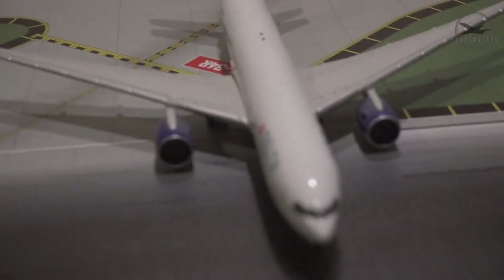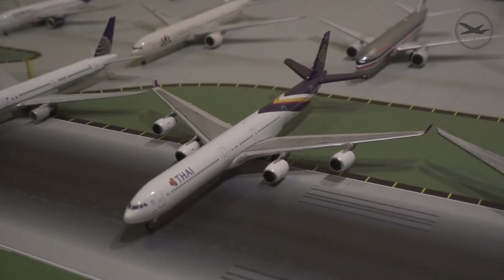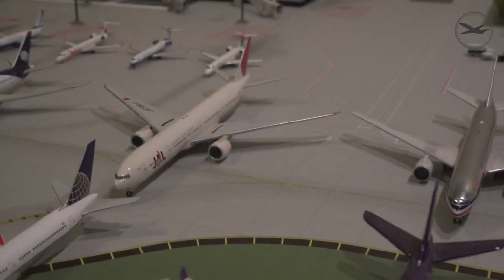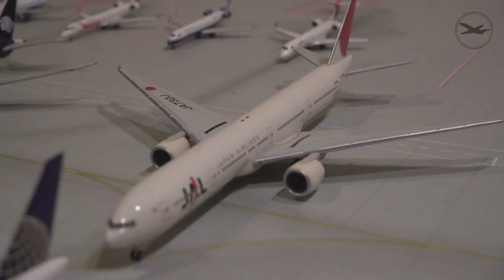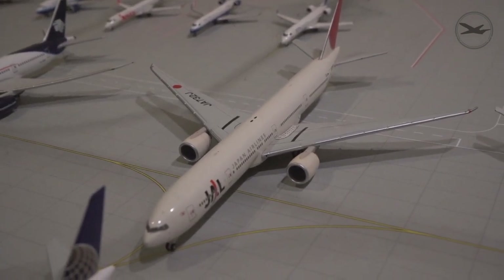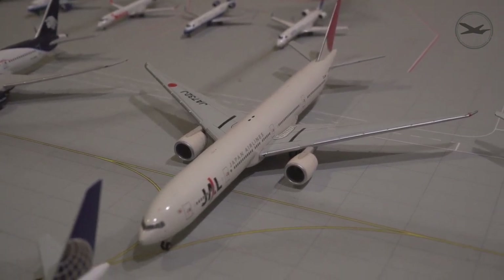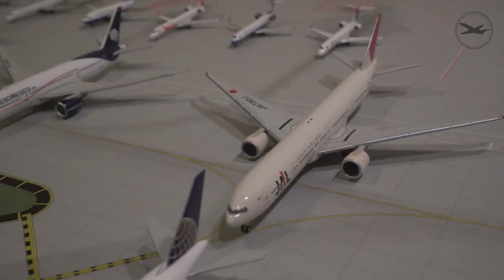Right here is a Thai Airways A340-600 — really cool plane, though it's not in great shape and has lost a lot of landing gear. Here's a Herpa Triple Seven 300 from Japan Airlines — really cool plane, it's in great shape with all landing gear intact. The one thing I don't like about Herpa's landing gear is that it's plastic rather than metal like most other die cast manufacturers, so they don't hold up quite as well.